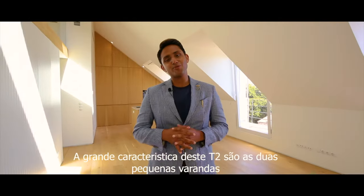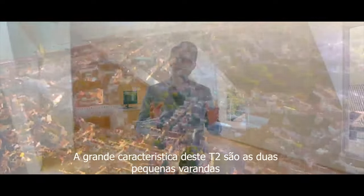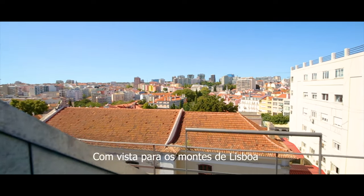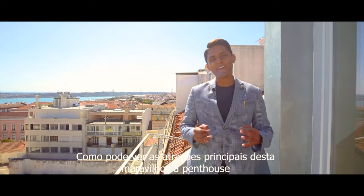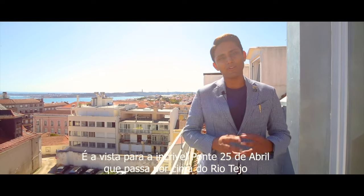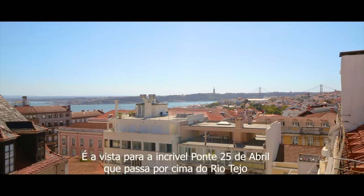The main feature of this two-bedroom, which I loved a lot, is the two tiny balconies overlooking the hills of Lisbon. As you can see, one of the main attractions of this beautiful penthouse is the view overlooking the Ponte 25 de Abril Bridge situated on the Tejo River.